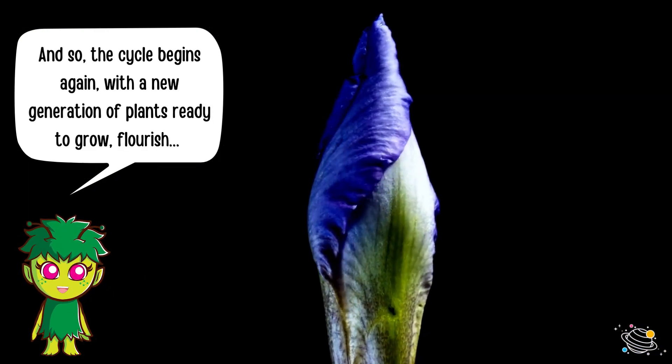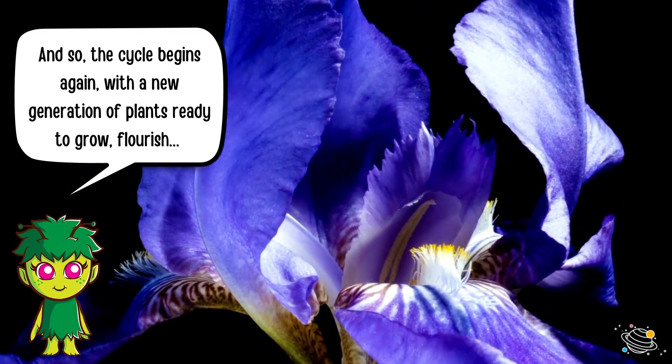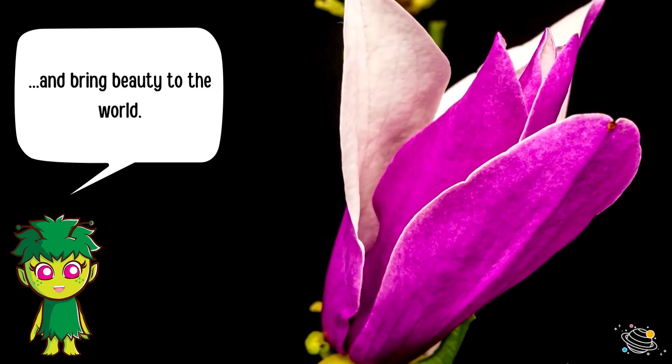And so, the cycle begins again, with a new generation of plants, ready to grow, flourish, and bring beauty to the world.